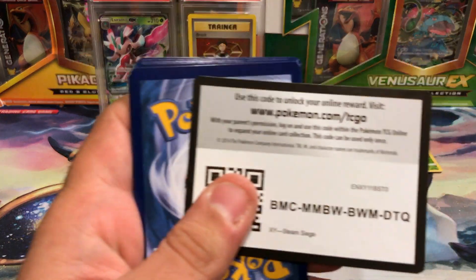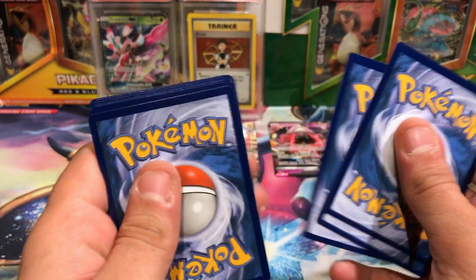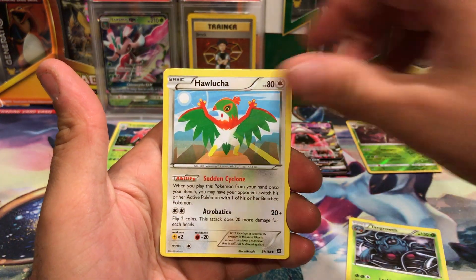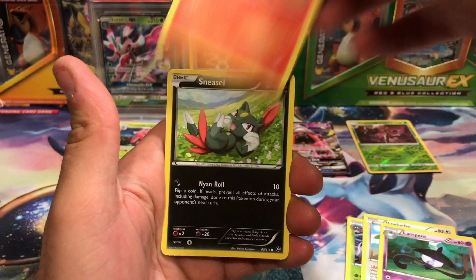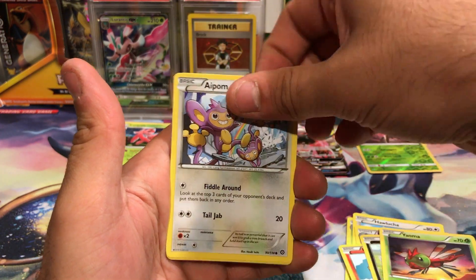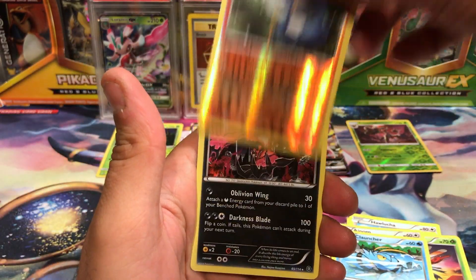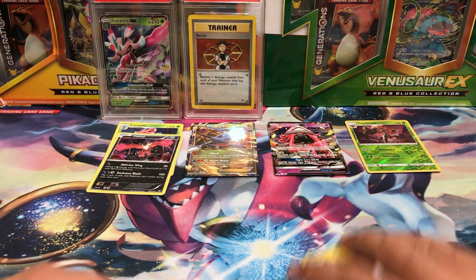Celebratory code card time! Steam Siege, and we are now on to the Articuno blister. We get Dragonbreath, Hawlucha, Lampent, Blitzle, Sneasel, Yanma, Aipom, Clauncher, Croagunk, Reverse Common, and hey — Yveltal Holo! I'll take it!